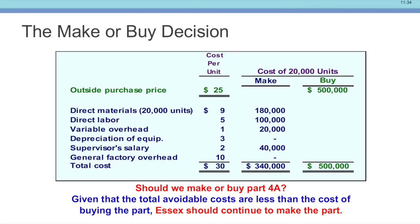In final summary: should we make Part 4A? Given that the total avoidable costs of $340,000 are less than the purchase price of $500,000, Essex should continue to make the part. If you associate the correct costs to this decision, you will find that it is wise to keep making the part. Remember: relevant costs — traceable and specific to a product — are important. Other costs we avoid; they're not part of the decision. That's why it's called differential decision making.